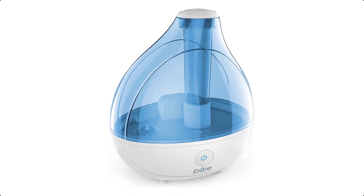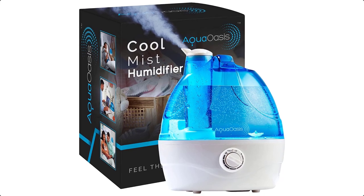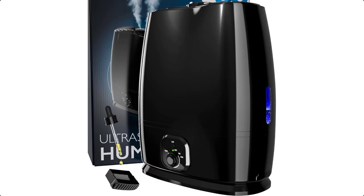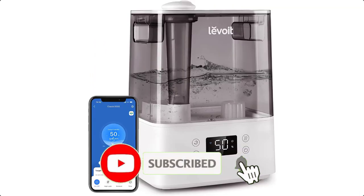Humidifiers are offered in a wide variety, each with unique features, benefits, and prices. I did a massive amount of research, reviewed a ton of reviews, and put up a list of the best humidifiers from trustworthy brands to assist you in making a decision.